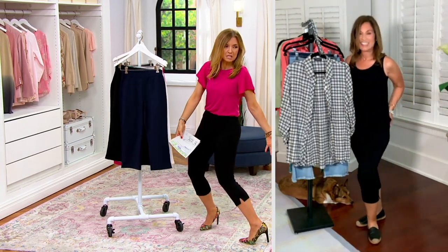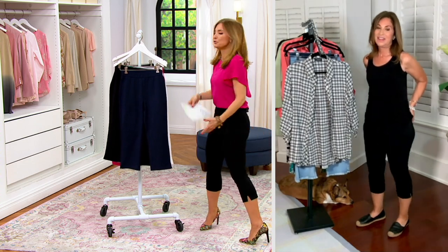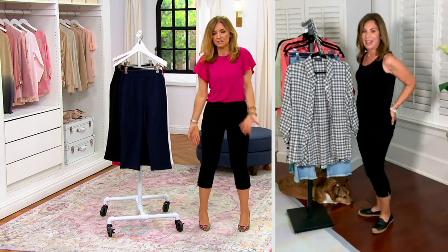Jen doesn't wear shorts — she wears the Capri situation. If you do, I love you, that's awesome. I just don't like wearing shorts. These are my shorts.